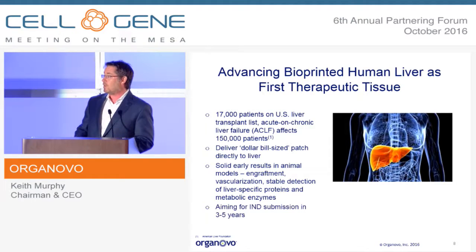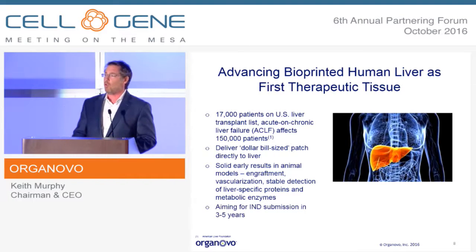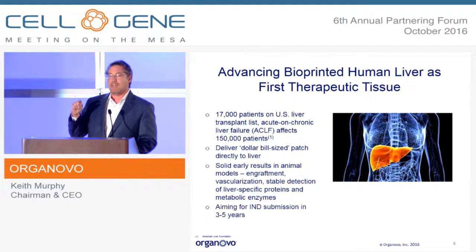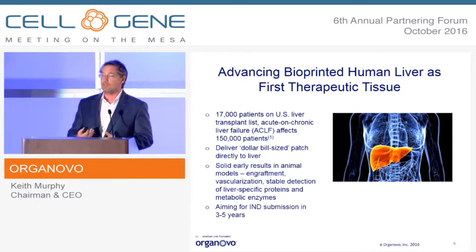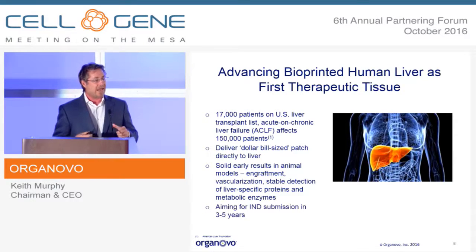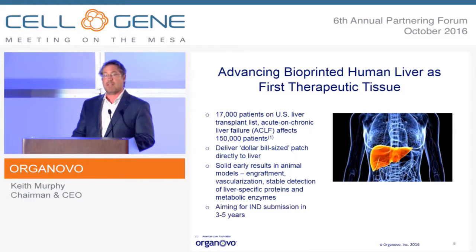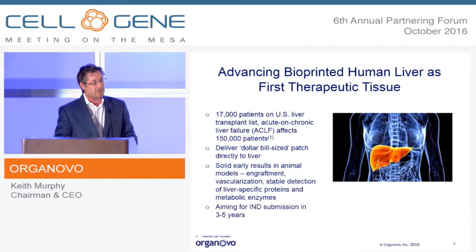We do face the limitations of bioprinted tissue and tissue engineering in general because vascularization is still such a challenge. Instead of building a full organ, we're trying to impact patients with what we can do today — build patches of up to a millimeter or more in thickness. We've overcome some traditional limits by inducing microvascular networks. We're thinking about a dollar bill-sized patch delivered directly that has enough mass to dramatically impact the patient — delivering 10 to 15 percent additional liver mass to effectively double the function of someone with acute on chronic liver failure.